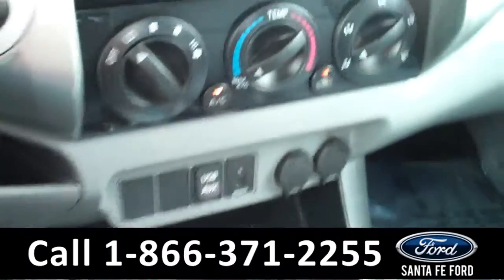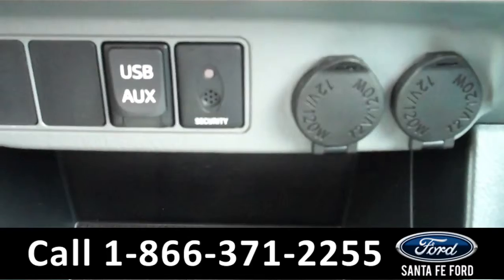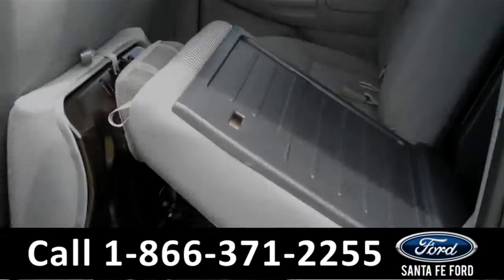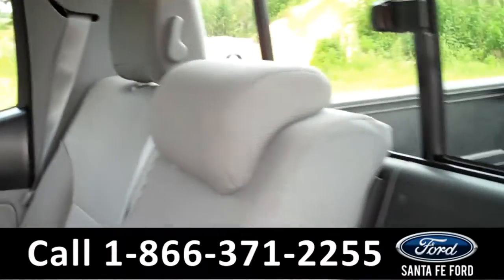There are the climate controls. It is an automatic transmission. The seats are cloth. And if we take a look down here, you will see that there are two power outlets, a USB port, and an auxiliary port. Lastly, we'll take a quick look at the second row, which can be folded down for more storage.